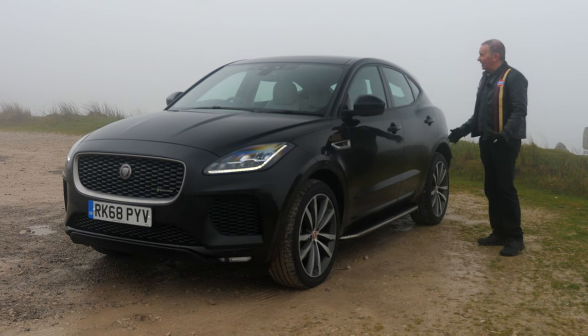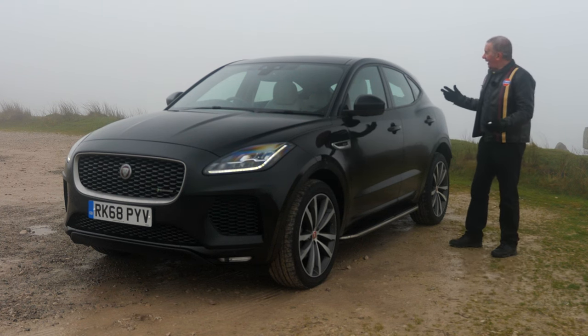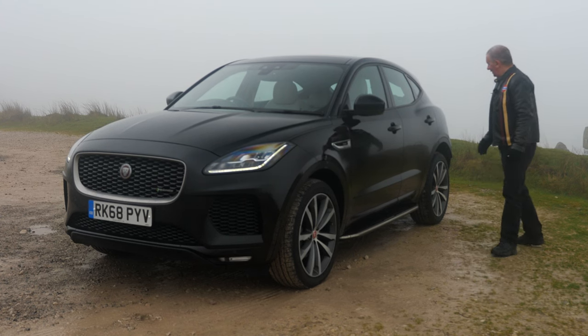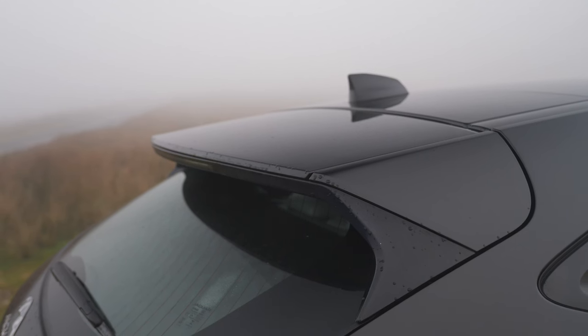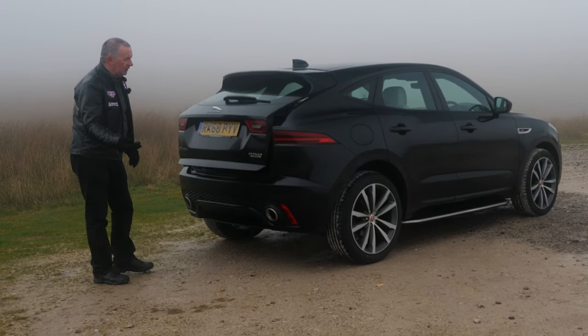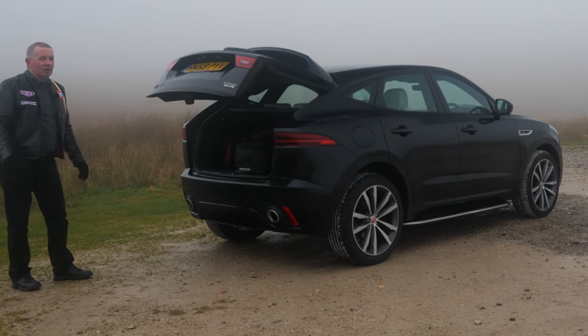Full glass panoramic roof as well - great feature. It doesn't have rear privacy glass and I think they look so much better without it. Integrated rear tailgate spoiler, rear wash wipe. Let's have a look - power open, power closed tailgate.